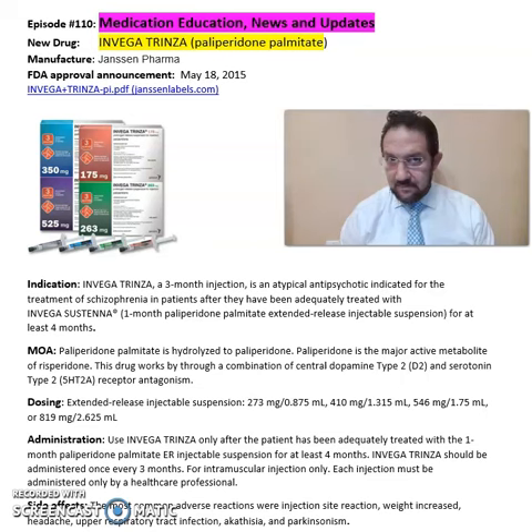This medication is a three-month injection. It is an atypical antipsychotic indicated for the treatment of schizophrenia in patients after they have been adequately treated with Invega Sustenna, which is a one-month paliperidone, for at least four months.